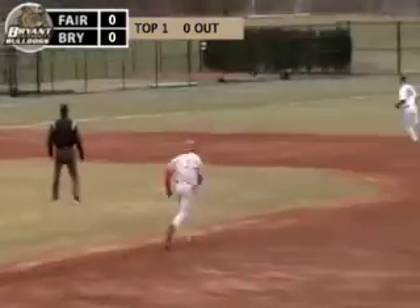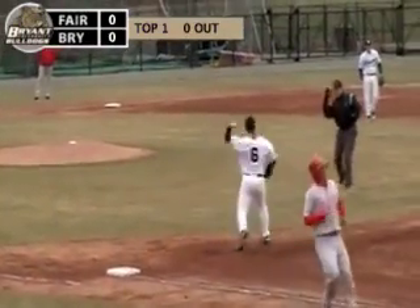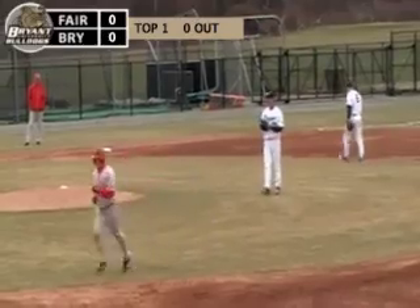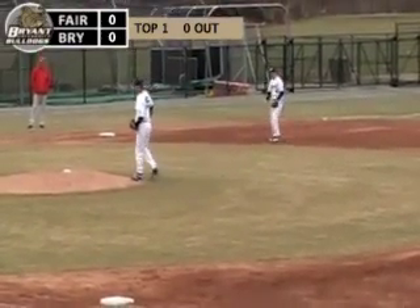Here's the payoff pitch, ground ball to third, Norton's up with it, over to second for one, on to first, double play. Great job there by the Bryan infield turning the 5-4-3 double play. O'Neal, after hitting the leadoff batter to start the inning, gets a pitcher's best friend — double play ball.